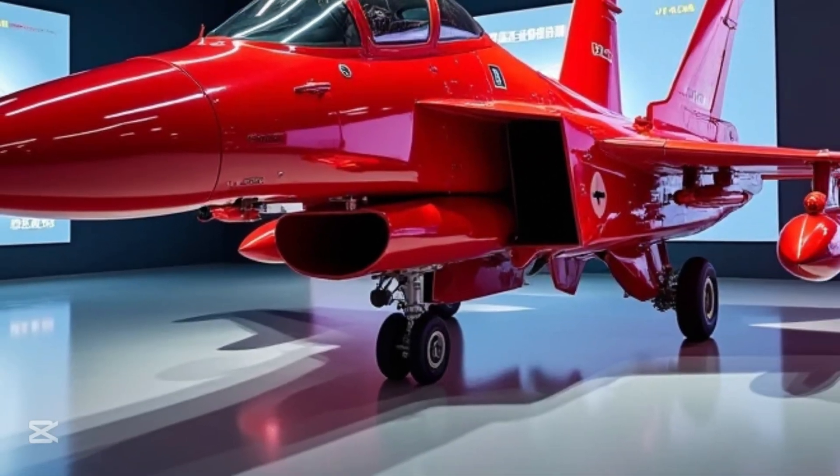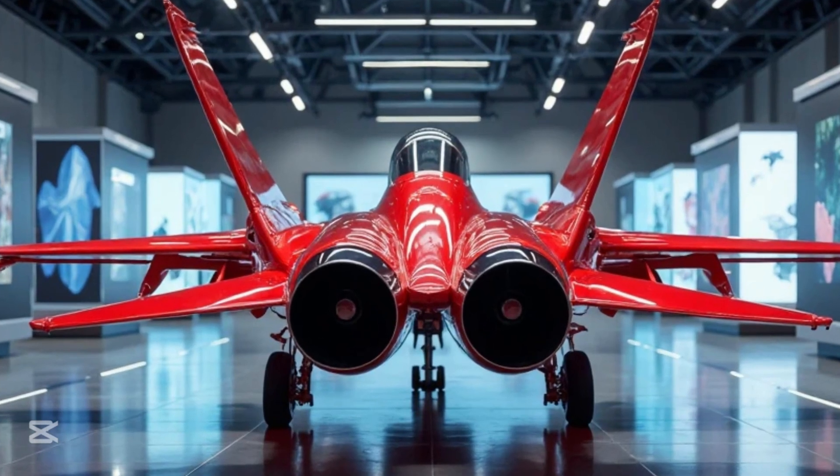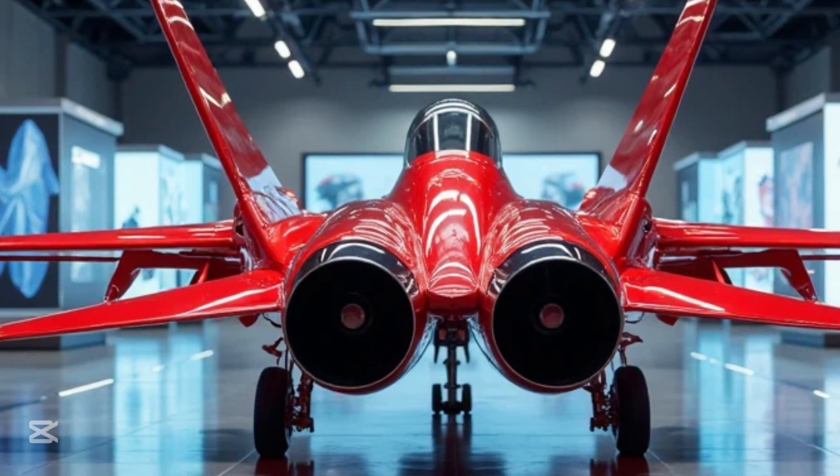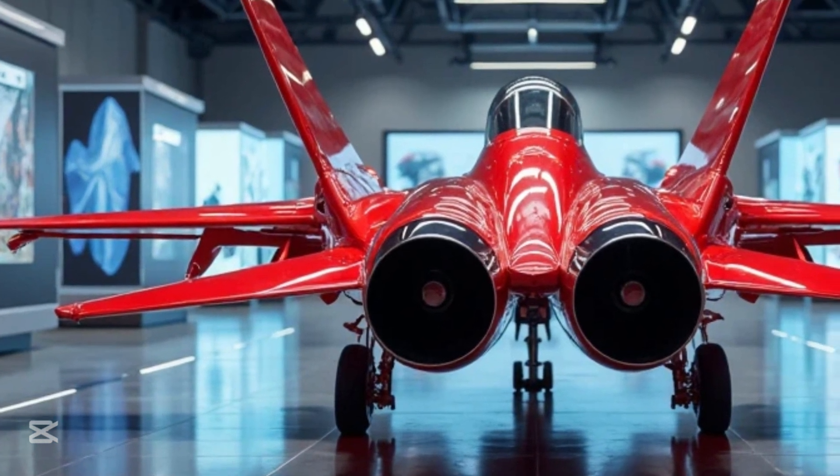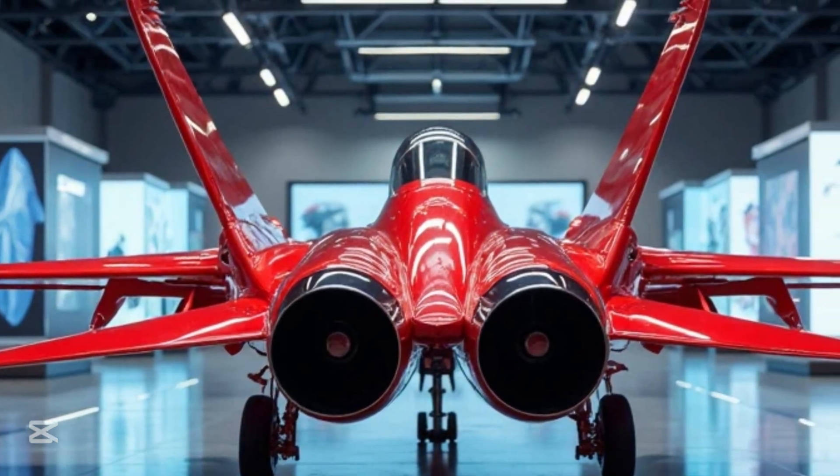Whether it's engaging enemy aircraft in the skies or striking ground targets with pinpoint accuracy, this jet is designed to do it all. The ability to adapt to different combat situations and execute multiple mission types makes it an invaluable asset to the Air Force.